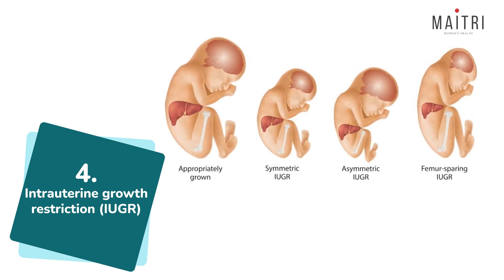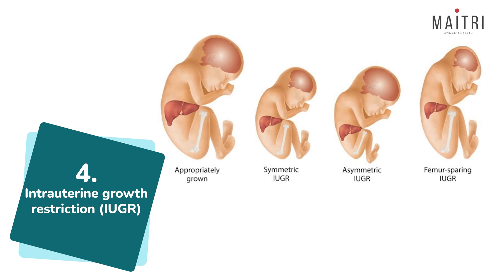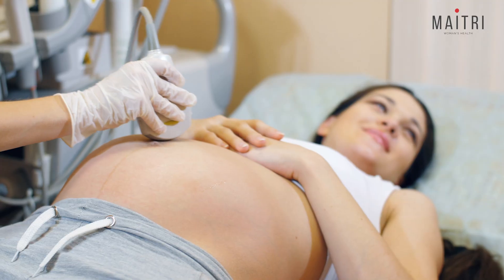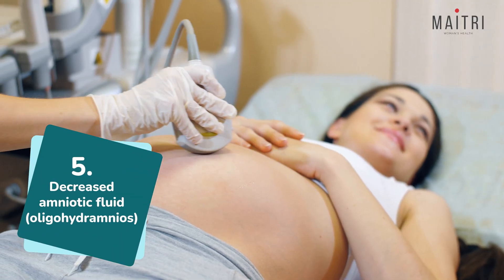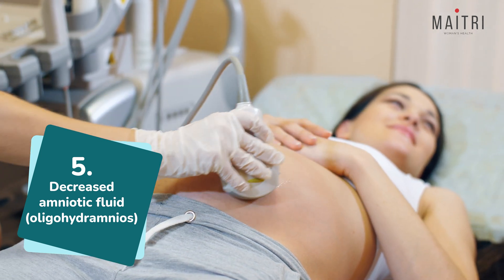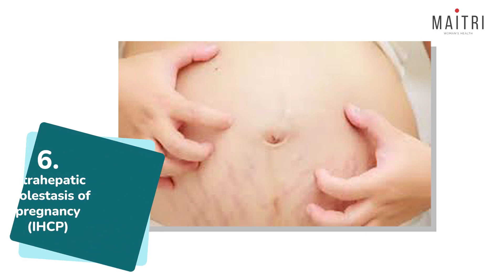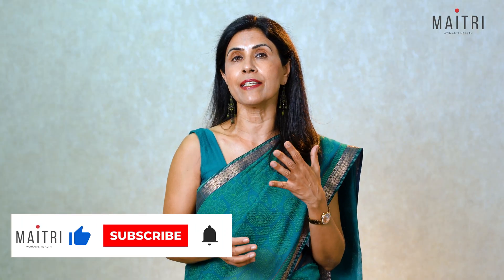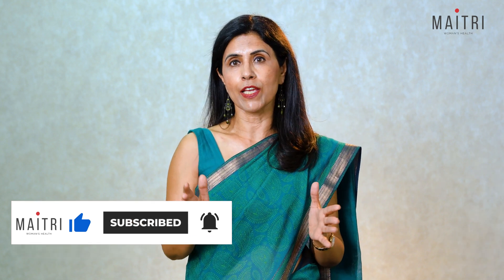In cases of intrauterine growth restriction, the doctor plans a delivery so that the baby will do better outside, as the baby will get better conditions outside than being inside. Another reason for induction could be decreased amniotic fluid, which is a sign that the baby is not getting good blood supply inside. Another reason could be intra-hepatic cholestasis of pregnancy — many women experience a lot of itching in pregnancy, and this itching could be due to cholestasis of pregnancy, in which case the doctor would plan delivery by about 37 weeks.